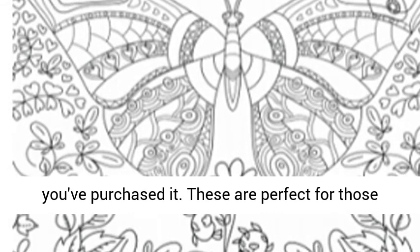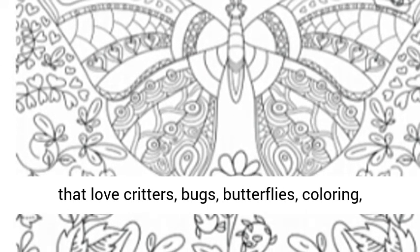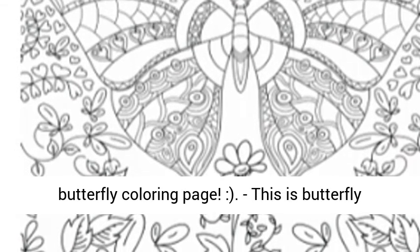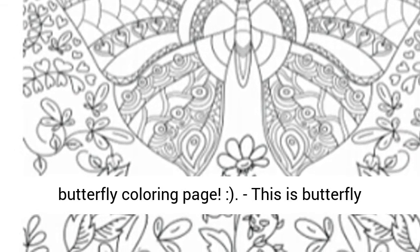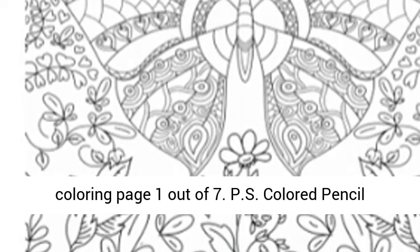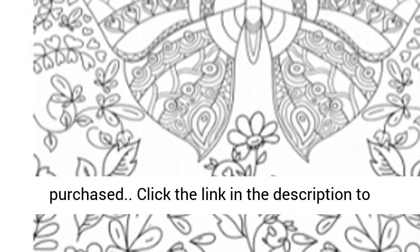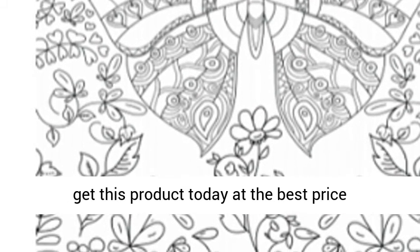These are perfect for those that love critters, bugs, butterflies, coloring, arts, or all of the above. Please enjoy this butterfly coloring page. This is butterfly coloring page 1 out of 7. P.S. the colored pencil watermark is removed from actual printouts when purchased. Click the link in the description to get this product today at the best price.